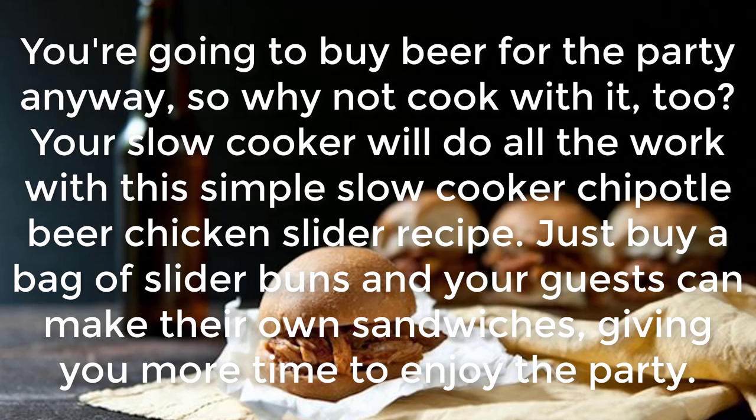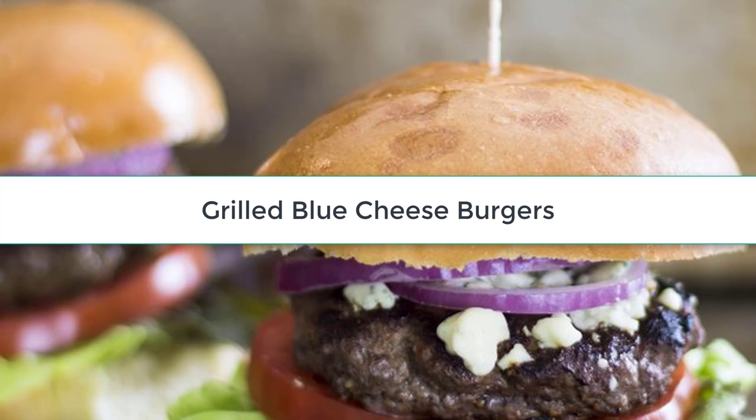Slow Cooker Chipotle Beer Chicken Sliders: You're going to buy a beer for the party anyway, so why not cook with it? Your slow cooker will do all the work with this simple recipe. Just buy a bag of slider buns and your guests can make their own sandwiches, giving you more time to enjoy the party.